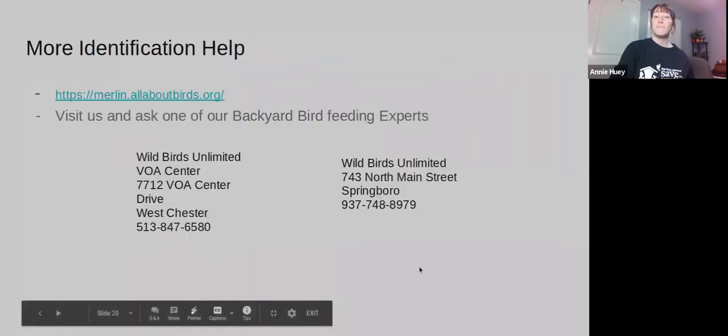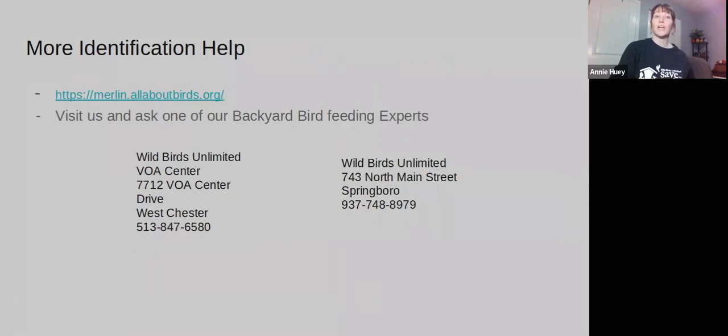If you need more help with identification, I'd suggest checking out the Merlin app — it's a Cornell app that helps you identify birds in your yard. You can also take a picture of the bird and come in to our stores, and we can help you identify it and figure out more about what types of food and feeders would work best in your yard. I hope you have a great time counting your birds this weekend — hope to see you soon!